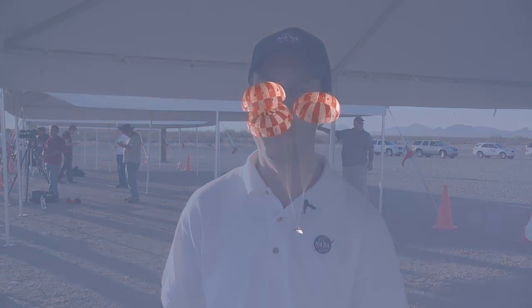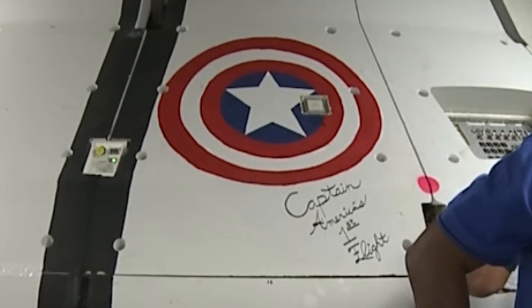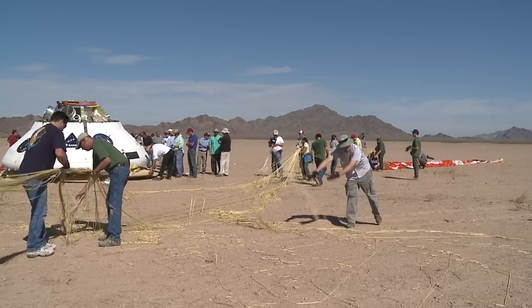And this is what's going to finally take us further than we've ever gone before. With the protection from the parachutes and Captain America's shield, Orion landed safely and will be back in space in no time at all. Reporting in Yuma, Vanessa Herrera, ABC 5 News.